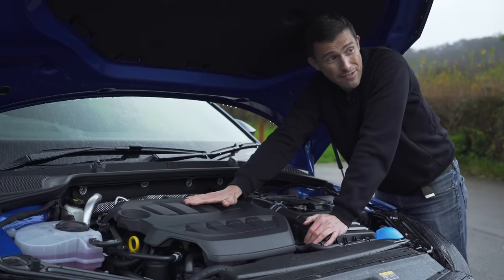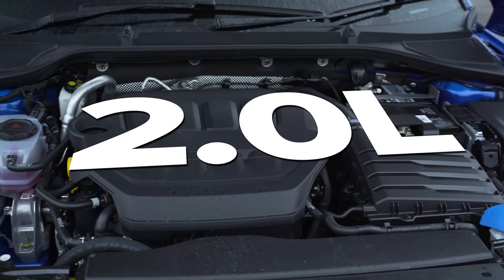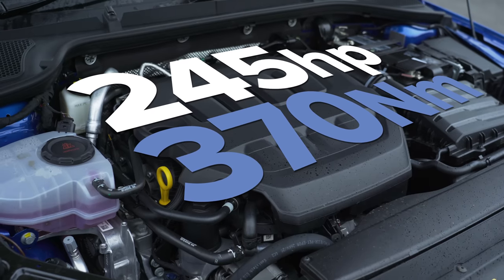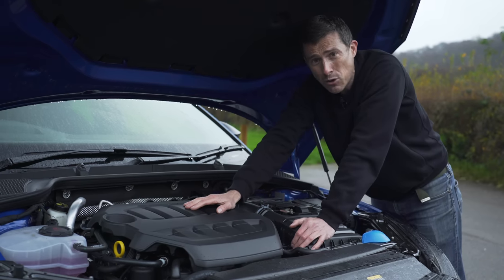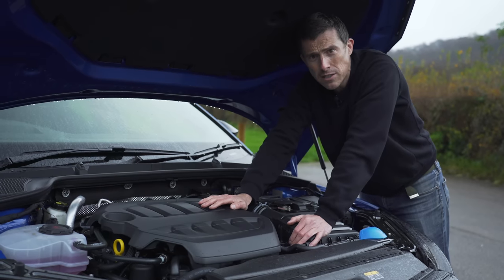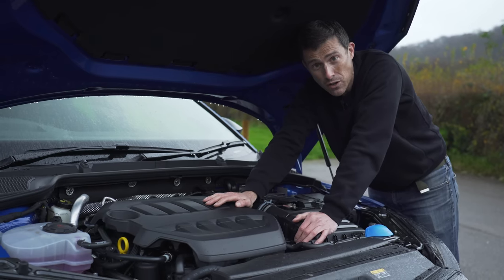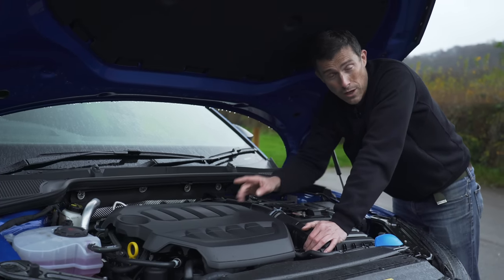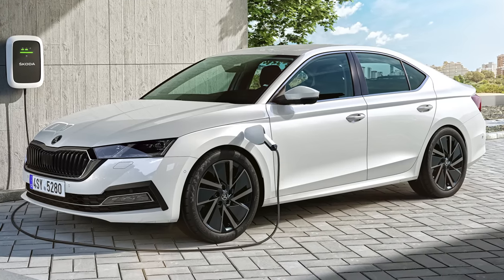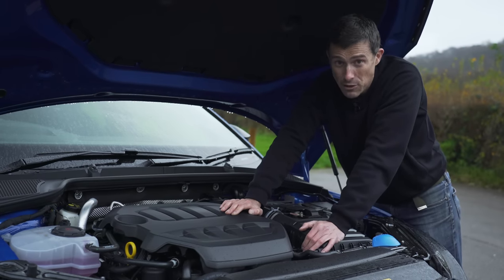The most important upgrade on the Octavia VRS is, of course, its engine. The one on this particular car is a two-litre turbocharged four-cylinder petrol with 245 horsepower and 370 newton-metres of torque. It drives the front wheels only via either a six-speed manual or a seven-speed dual-clutch automatic gearbox. You can also get a two-litre four-cylinder turbocharged diesel with 200 horsepower and 400 newton-metres of torque, which can do almost 56 miles per gallon, available as either front-wheel drive or all-wheel drive.